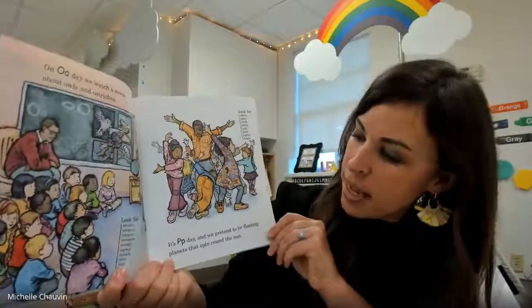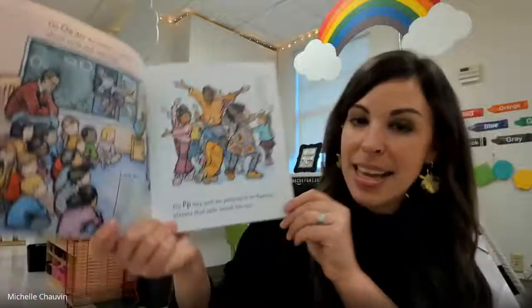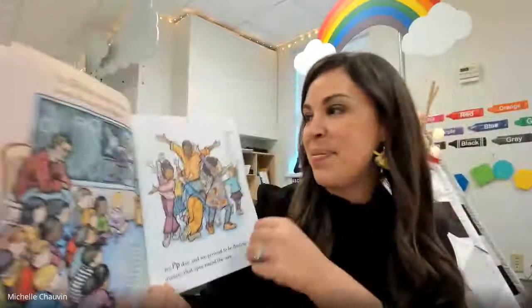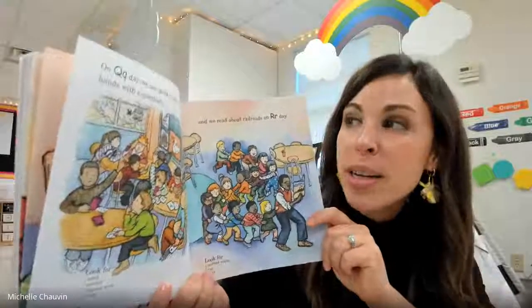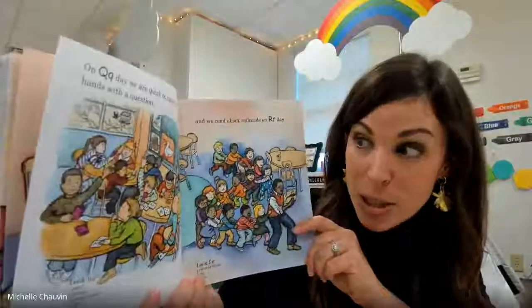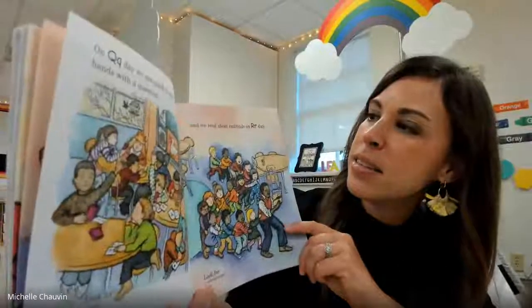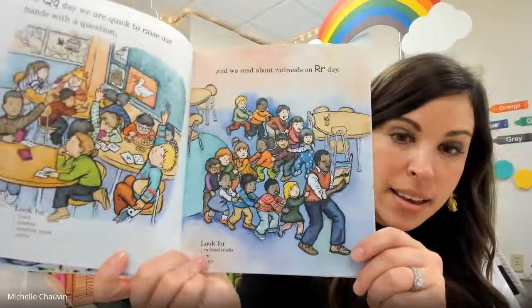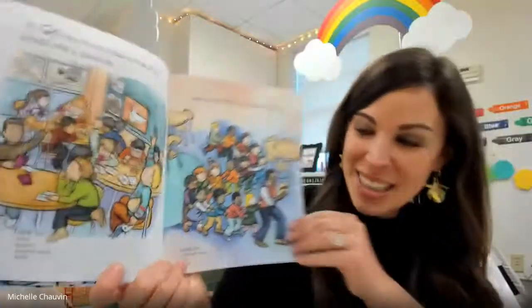It's P day and we pretend to be floating planets that spin around the sun. On Q day, we are quick to raise our hand with a question. It's helpful when kids raise their hand in class. And we read about railroads on R day. I think they're playing choo-choo train — that looks fun.